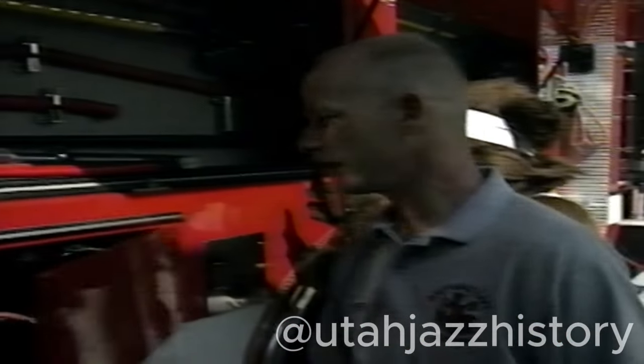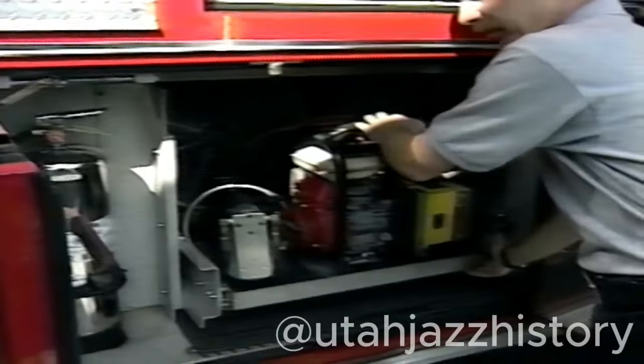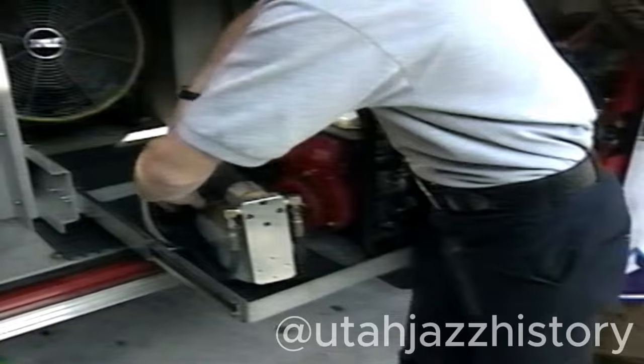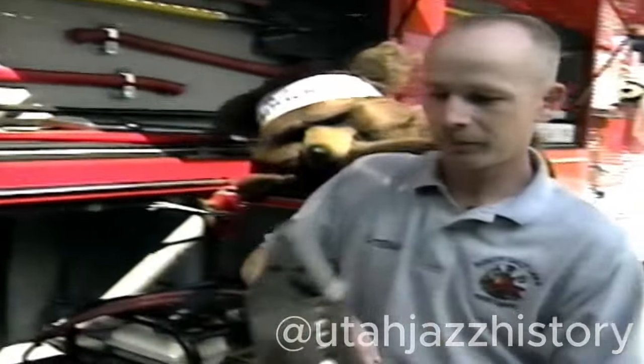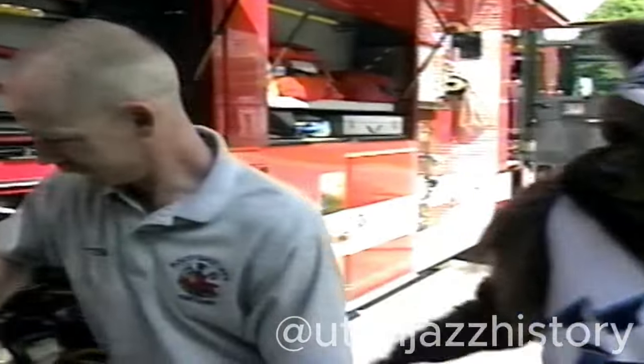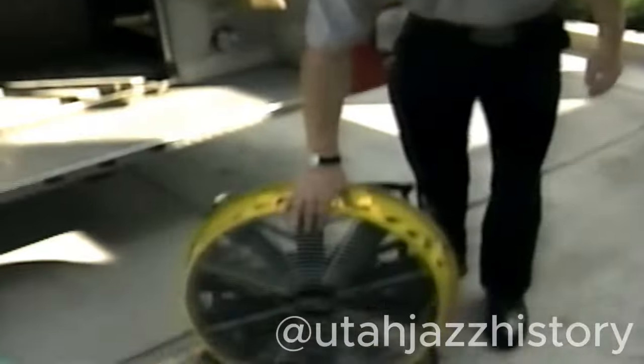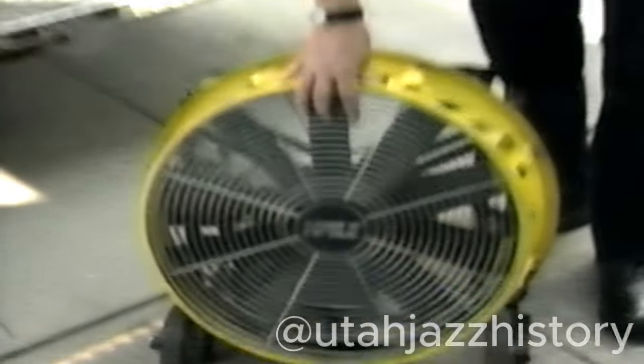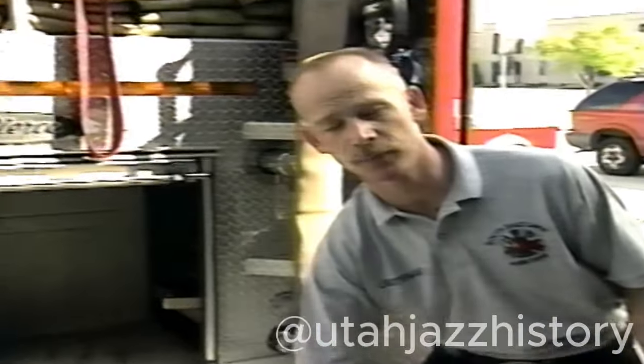Many people know about the jaws of life — we also carry those on our truck. If you're in a car accident and trapped in a car, we have to use these to cut the car apart to get you out. These are the cutters and spreaders. We have large fans that we use to blow air into a fire because it's very hot and we want to cool that down and get that smoke out of the house.